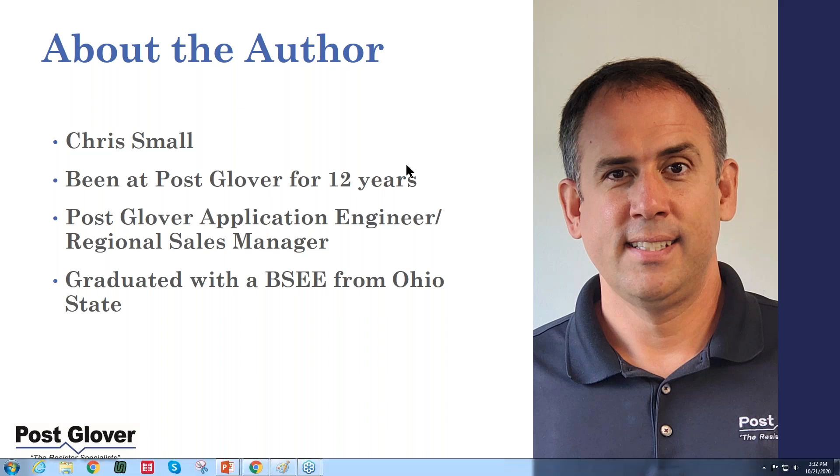About me — my name is Chris Small. I've been at PostGlover for about 12 years now. I'm a PostGlover application engineer and regional sales manager, with an electrical engineering degree from Ohio State. I also want to give a special thanks to my colleague Stu Gibbon, who has helped me a lot with this presentation. If you really like the presentation, give him credit for it; if you didn't, just forget I mentioned his name.